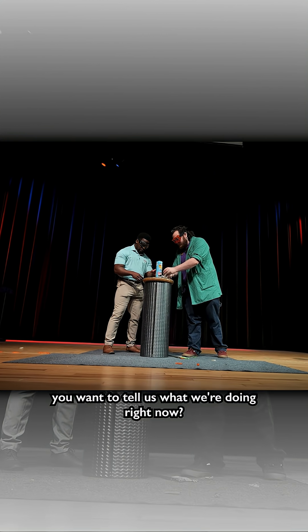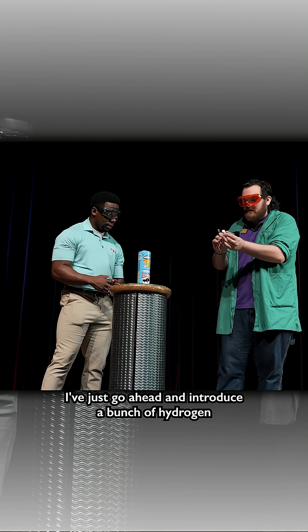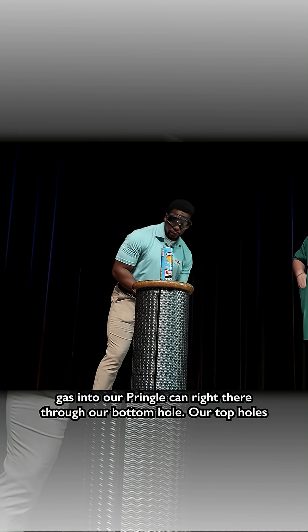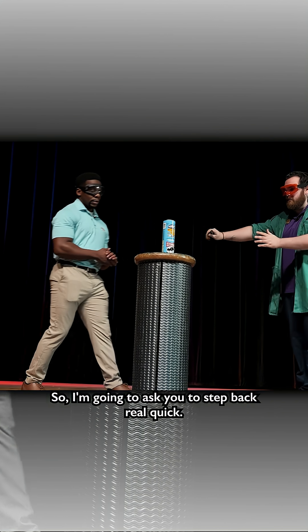So just for the people at home, you want to tell us what we're doing right now? Yeah, so this is the fueling phase — I've just gone ahead and introduced a bunch of hydrogen gas into our Pringle can through our bottom hole. Our top hole is where we're gonna light it up, so I'm gonna ask you to step back real quick.